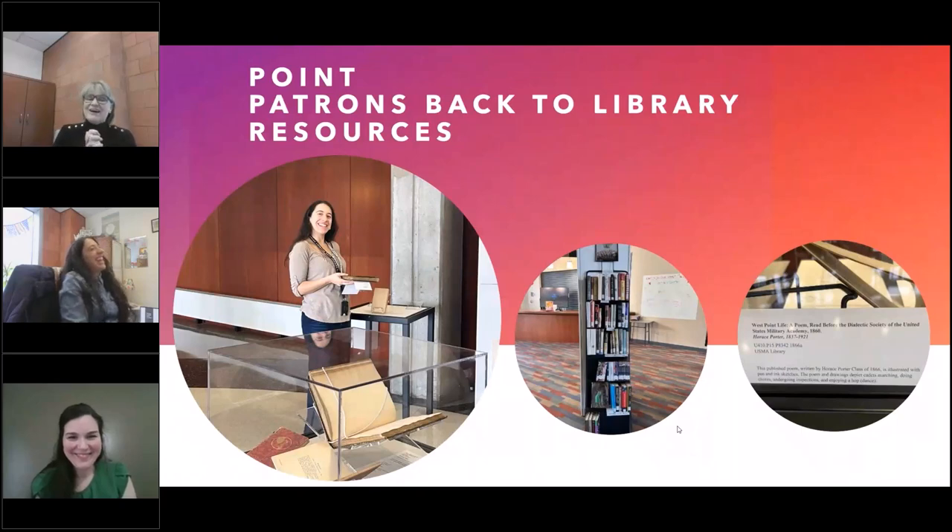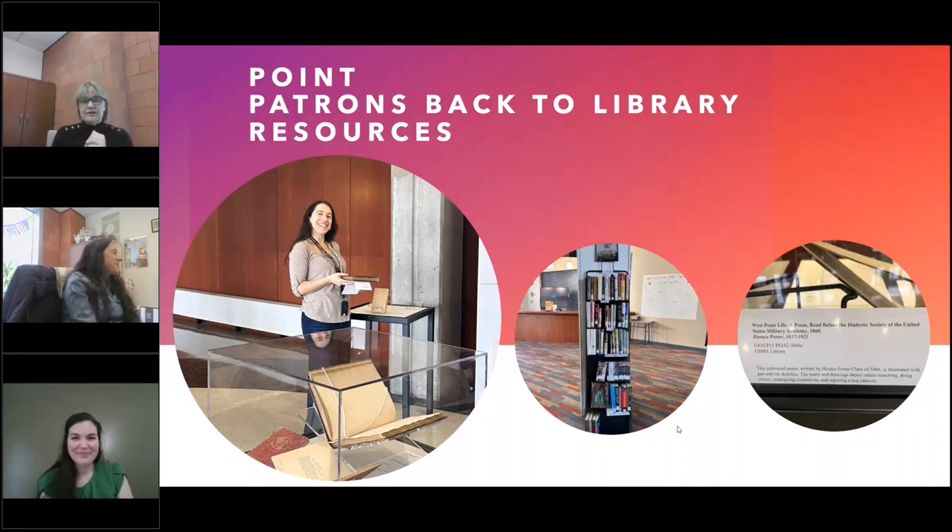Every program we have is an opportunity to point our patrons back to our resources. Our exhibitions librarian Lisa Gomez routinely will create an exhibit for our events and include items from our collections. For example, for our open mic in the Hague Room, Lisa pulled war poetry from our special collections and archives for display. We also include book displays, or we'll create a custom LibGuide that gives our patrons the opportunity to discover items in our collections they may not be aware of. And importantly, we're not just pointing back to our physical collection — we are making our patrons aware of our services as well. Our librarians prioritize attending our programs, which gives them an opportunity to meet with cadets in a setting that's not the classroom and not the reference desk.